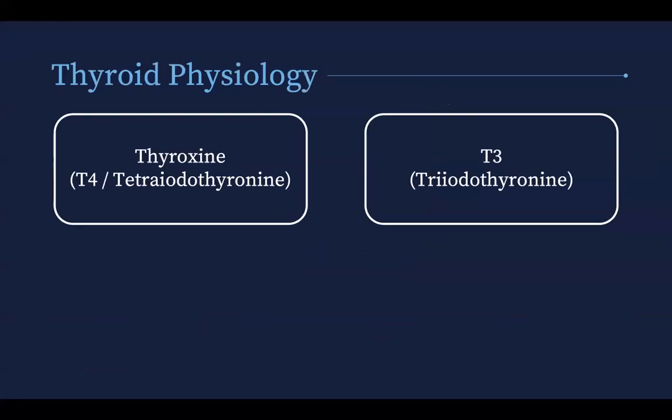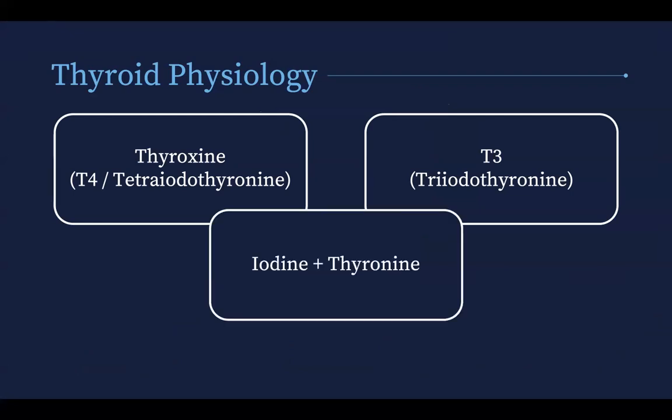Looking at the thyroid, there are two main hormones: thyroxine, which is tetraiodothyronine, and T3, triiodothyronine. The primary hormone is T4, which is secreted by the thyroid, and then lesser amounts of T3 are also released, but mostly converted from T4 in peripheral tissues. Both hormones are iodine-containing forms of tyronine, which is derived from the amino acid tyrosine. And iodine is obviously essential for thyroid hormone synthesis.